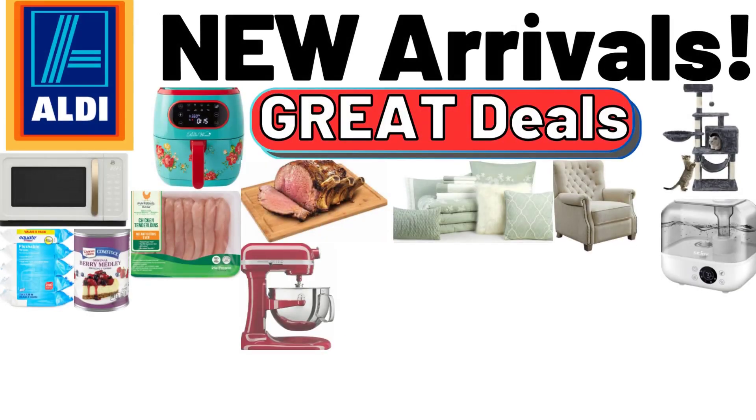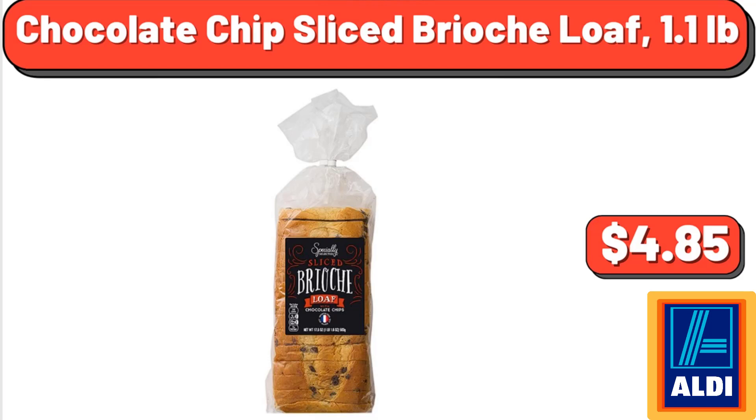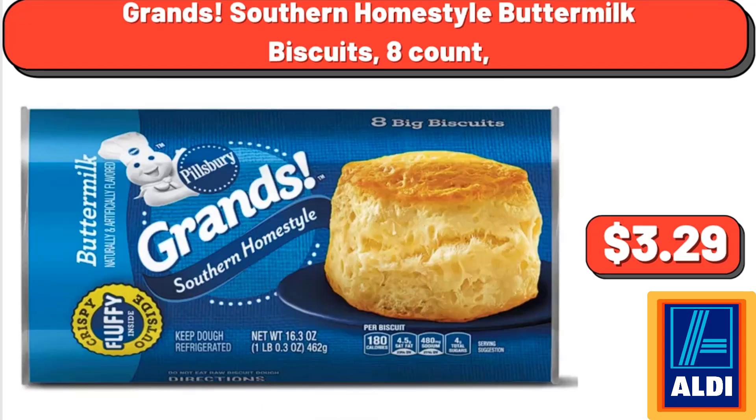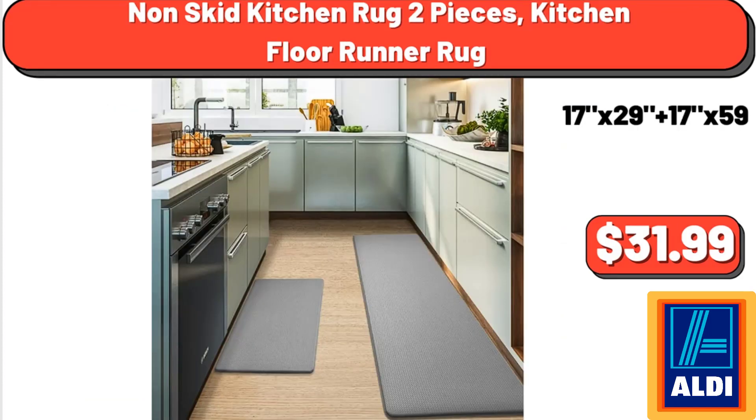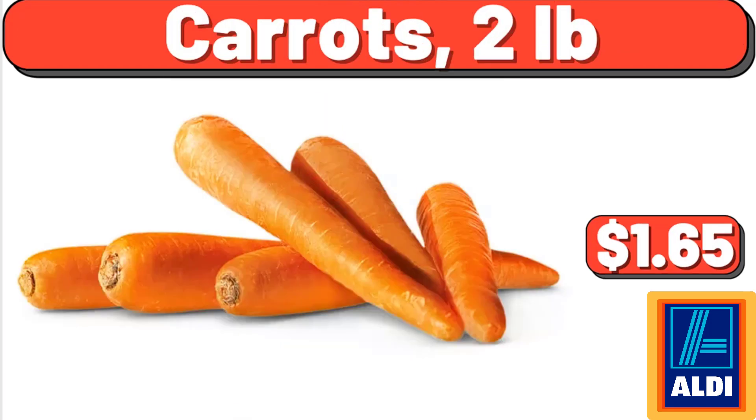Chocolate chip sliced brioche loaf, 1.1 pounds, $4.85. Grands Southern home style buttermilk biscuits, 8 count, $3.29. Non-skid kitchen rug, two pieces kitchen floor runner rug, $31.99. Cat tree tower with scratching posts, $65.00. Carrots, 2 pounds, $1.65.